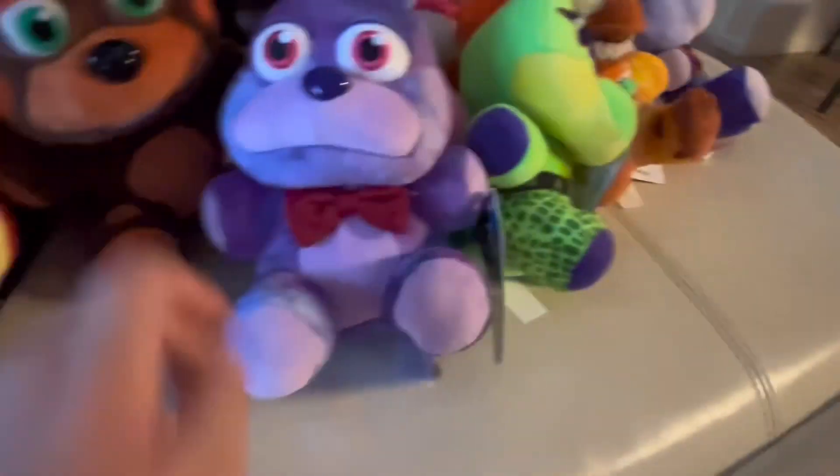This Spring Colorway Freddy was at BOGO and I think it was only about five dollars at GameStop. He's a bit overstuffed, but yeah. Then we have tie-dyes: Tie-Dye Freddy, Tie-Dye Bonnie, Tie-Dye Chica, Tie-Dye Foxy, and Tie-Dye Toy Mangle. That's all my Funko and real ones.